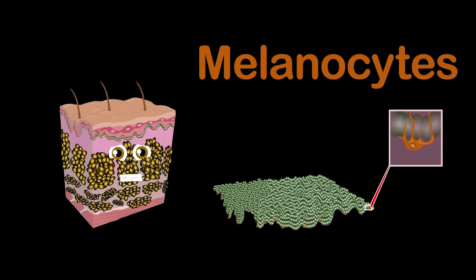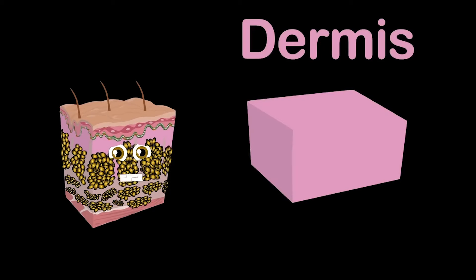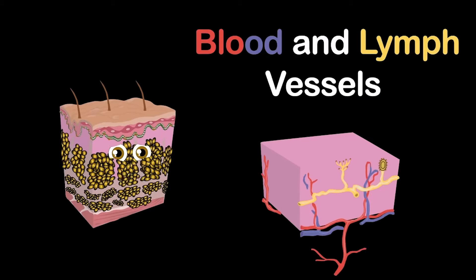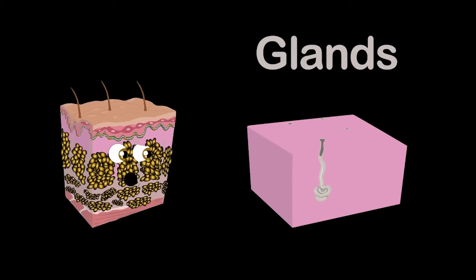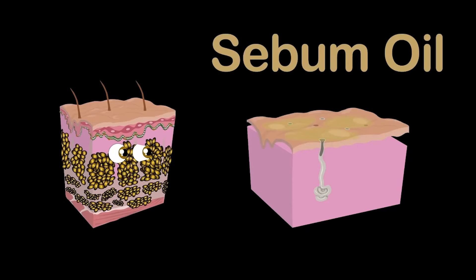Then there is the dermis — the lower inner layer of skin. It plays an important role of the three layers we discuss within. It contains blood and lymph vessels that carry cells that fight infection and disease, and glands that produce sweat which help regulate the body temperature that you need. The pores also secrete sebum oil so your skin does not dry out.